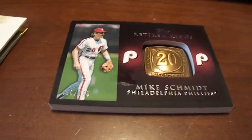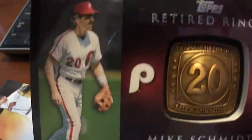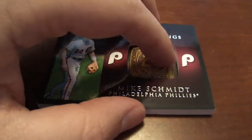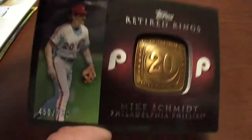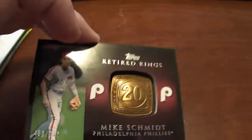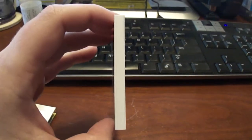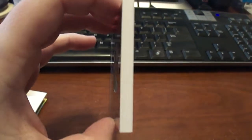I just really liked how it looked. Anyway, it's a 2012 Mike Schmidt Topps Retired Rings — very cool looking card. It's got this brass little pendant or something in the middle there. This is probably the biggest card, the thickest card I have ever seen. That is thick. It's definitely the heaviest card I've ever handled before.